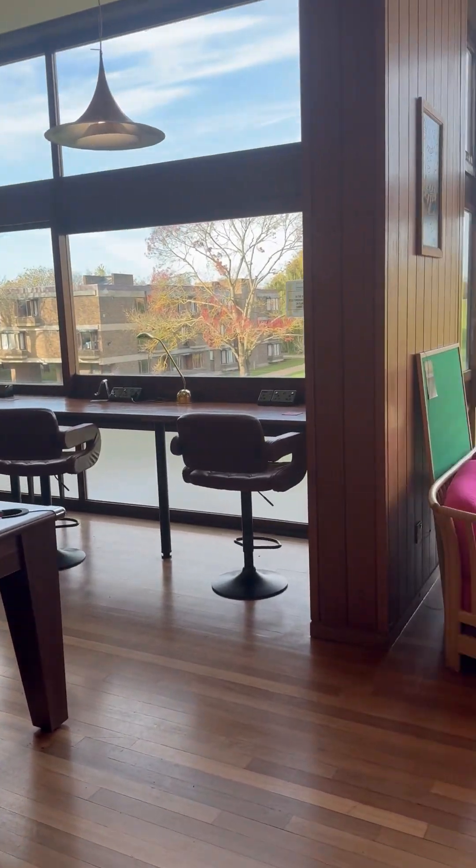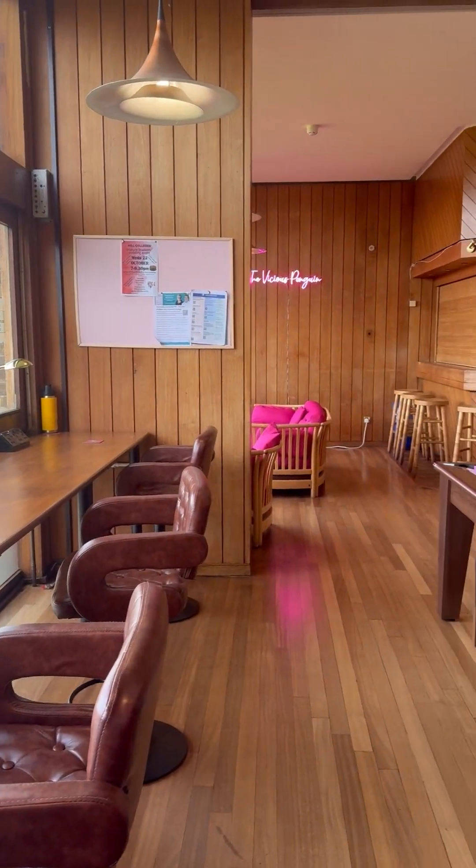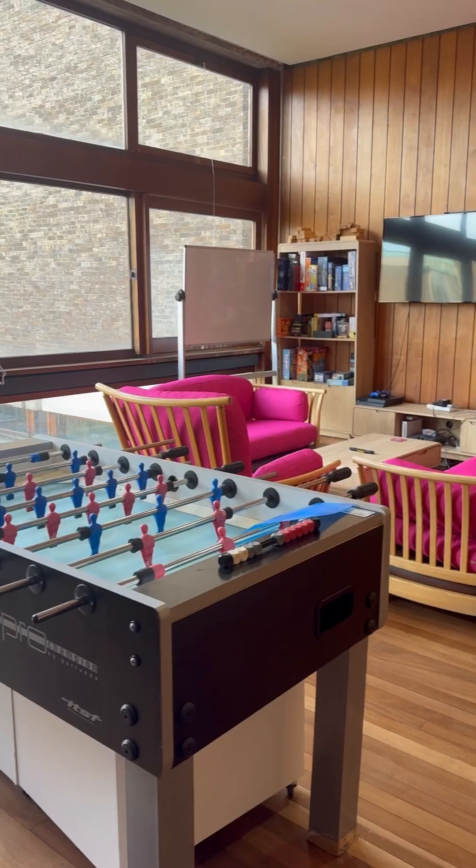This is the MCR, which stands for the Middle Common Room. This is the social gathering space for the postgraduate community. We love using it because it is such a vibrant place. Not to mention, Churchill as a whole has great facilities.